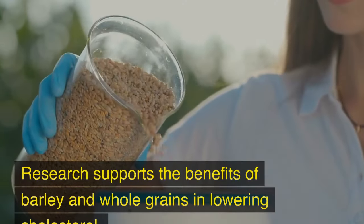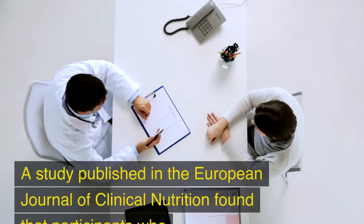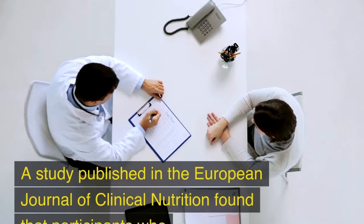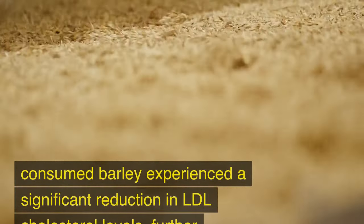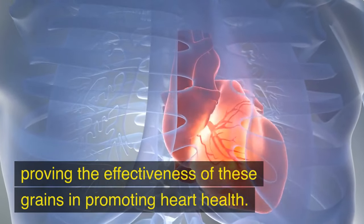Research supports the benefits of barley and whole grains in lowering cholesterol. A study published in the European Journal of Clinical Nutrition found that participants who consumed barley experienced a significant reduction in LDL cholesterol levels, further proving the effectiveness of these grains in promoting heart health.